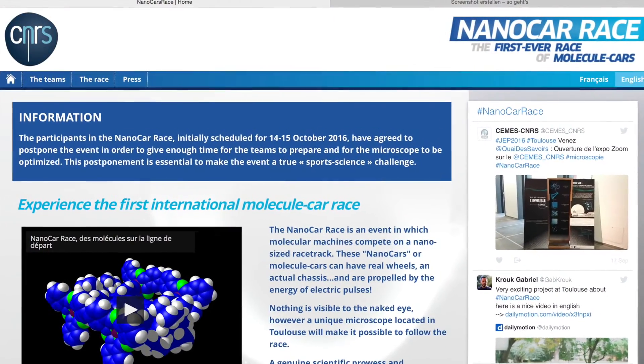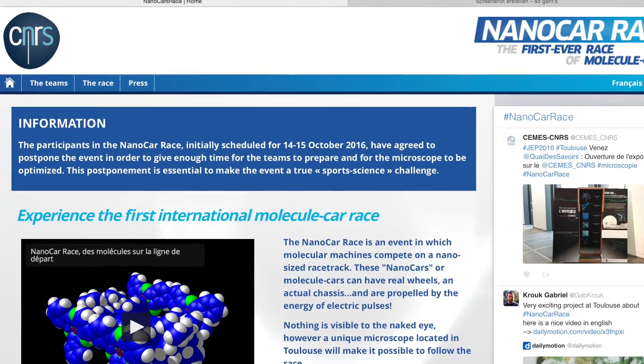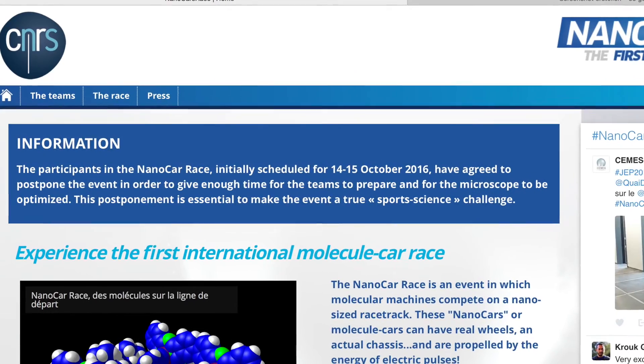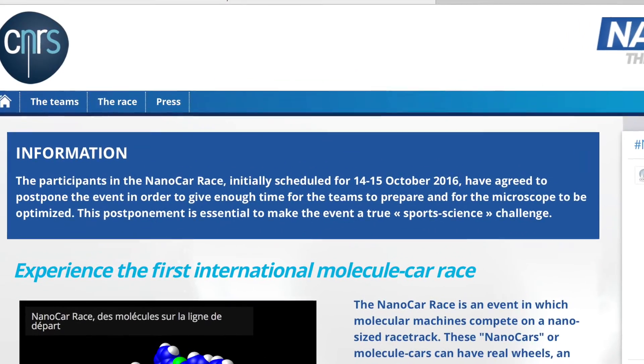As some of the teams faced a number of problems with their cars, the organizers have decided to postpone the race from October this year until next spring.